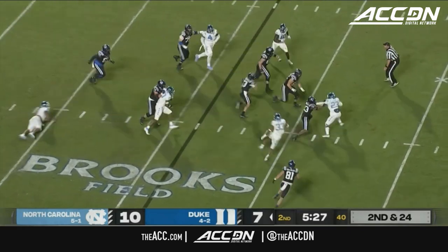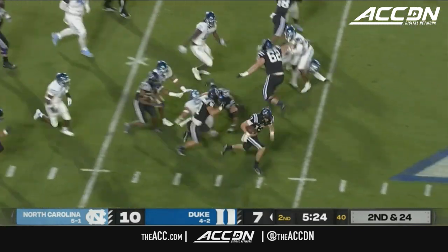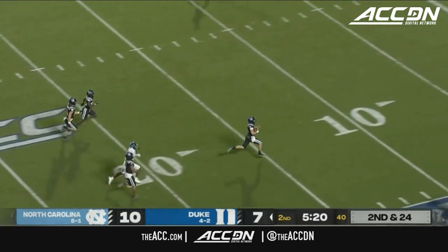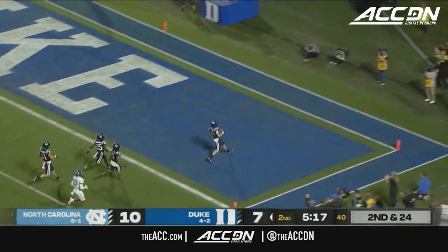Leonard straight ahead — 35, 40 — and Leonard's loose! Riley Leonard: 30, 20, 10, 5 — touchdown Duke!